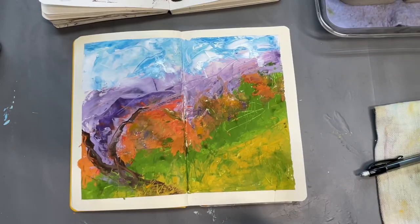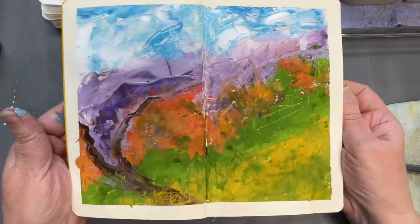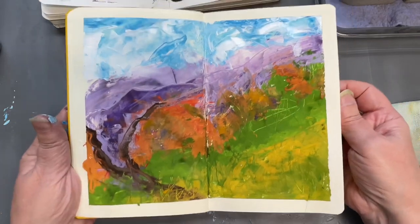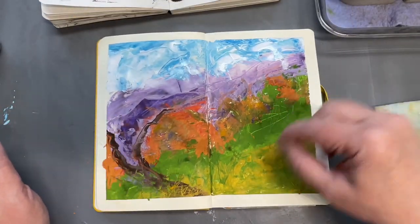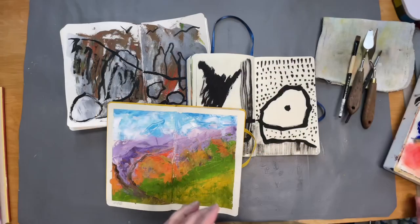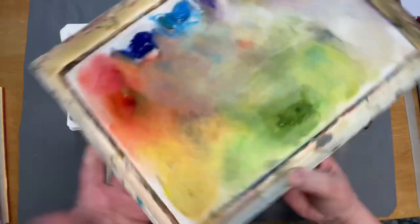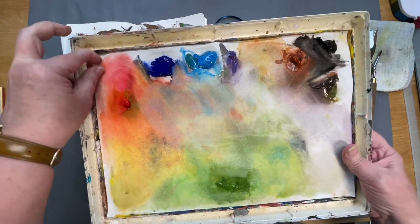Here is the next one — done with the palette knife, which came out really interesting. I really like that. I'll wait and see how it looks when it dries — it's got some nice textures from doing a sgraffito back into it.